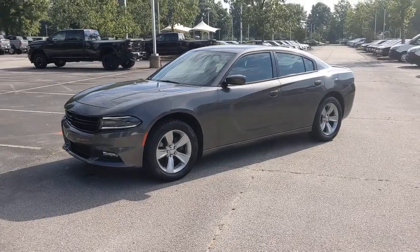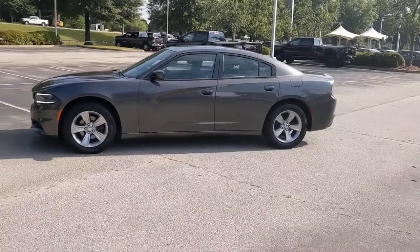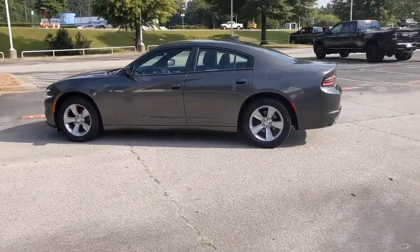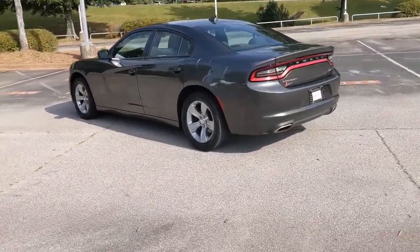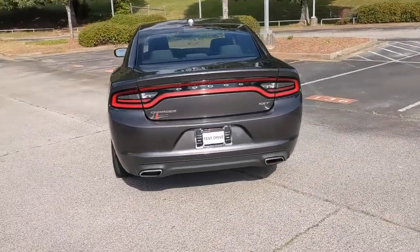Your next car could be the 2015 Dodge Charger. This vehicle still has fewer than 90,000 miles on the clock, so it won't last long. The Dodge Charger — the powerful, high-performance muscle car with four-door convenience, technology that keeps you safe and connected, and surprising fuel efficiency.